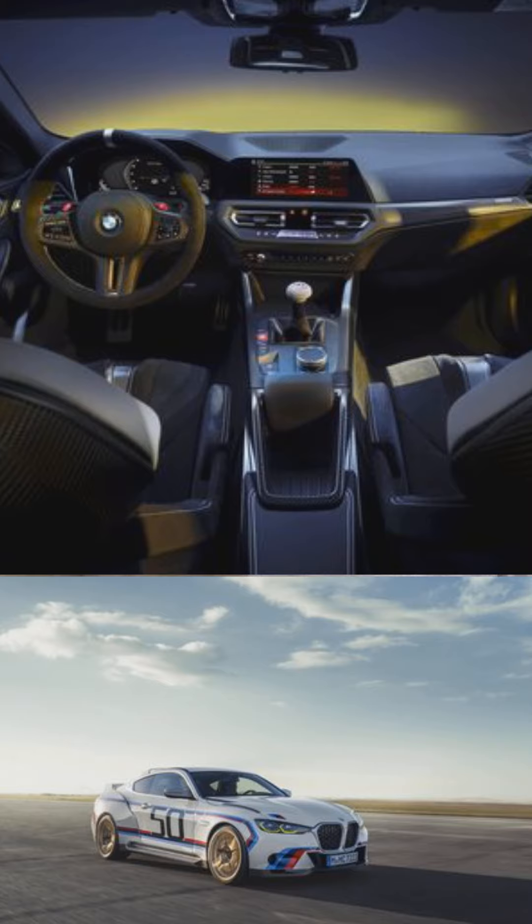The interior is filled with black Alcantara on the seats, dashboard, and steering wheel, and you have white contrasting stitching throughout the interior as well.